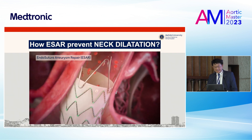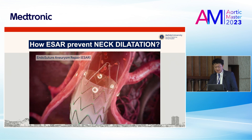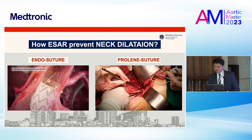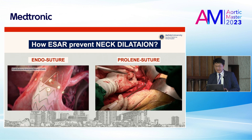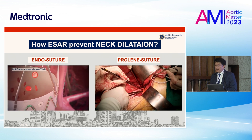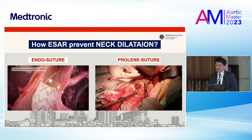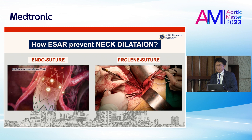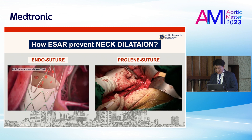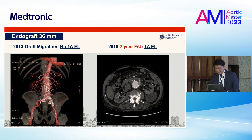So the question is: can ESA prevent neck dilatation? You can see that the endo-anchor suture — ESA — during open repair we perform polypropylene suture. In my opinion, it's almost the same — fixing the graft to the aortic wall, something like a polypropylene suture. That is the benefit of the endo-suture to prevent neck dilatation.